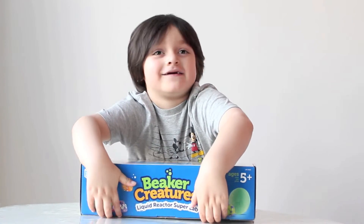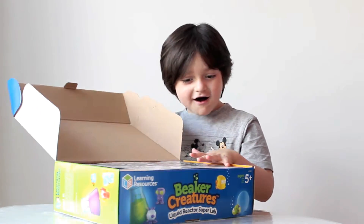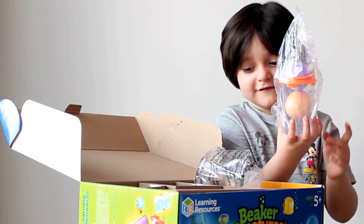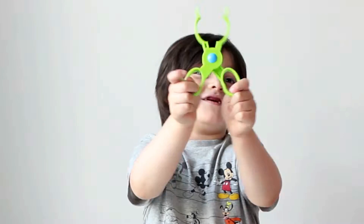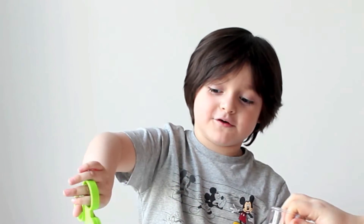And open it! Whoa! There's so much stuff! We found the bath balls! This is for grabbing the creatures! I hope you like it!